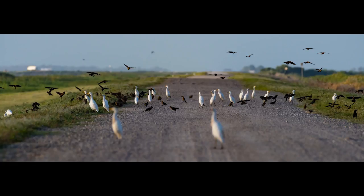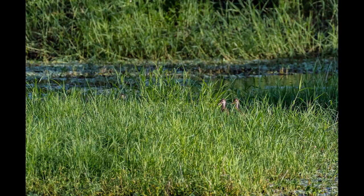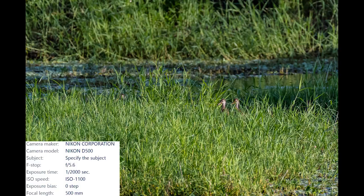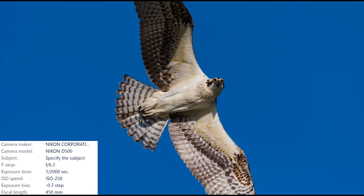Apparently there was some sort of bird party going on in the middle of this dirt road and only grackles and egrets were invited. It was pretty interesting. And then off in the tall grass I spied this pair of juvenile limpkins. Can you see them hiding in the grass just a little bit to the right? And then when I turned around to head back, this osprey flew in real close and showed off that really impressive feather display. Yeah, the wildlife here is pretty incredible.